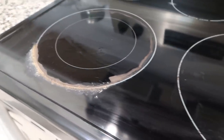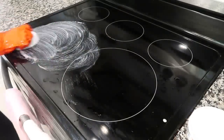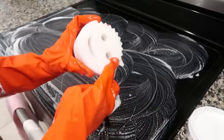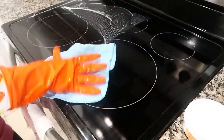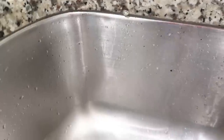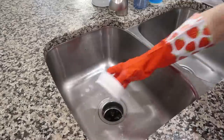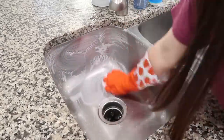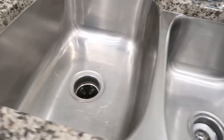Still on Scrub Daddy products — this stuff right here is my latest holy grail. I just finished off my last container; I had it for months so it does last a long time. This is Scrub Daddy Power Paste, and I use it on my sink — everyone asks how I get it so shiny and pretty, here's your secret. I recently used it on my shower doors and it got every bit of hard water and soap scum right off. I use it on my glass top too — it is absolutely amazing.